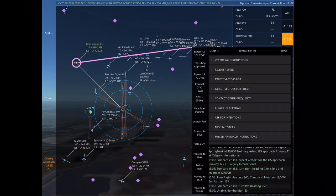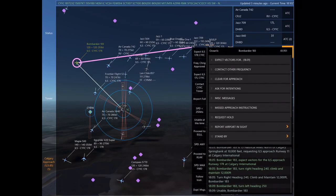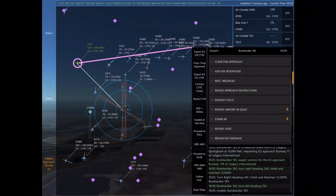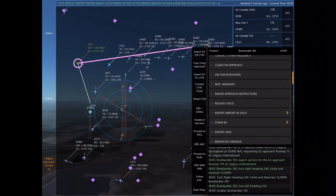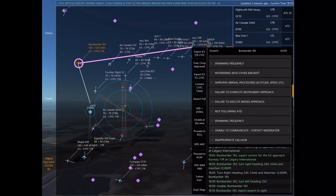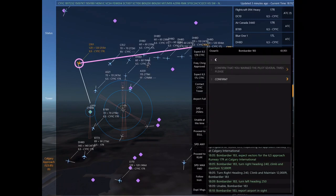Jazz 564, turn left heading 200, climb and maintain 6,000. Maintain 6,000 until established on the localizer. Cleared ILS Runway 17 left approach. Alpha Foxtrot Kilo Lima Mike 189, turn left heading 340. WestJet 231, turn right heading 030. WestJet 231. Jazz 709, turn right heading 260, descend and maintain 11,000.